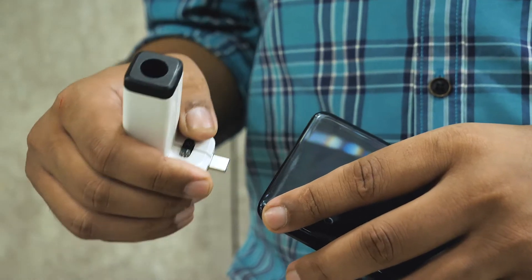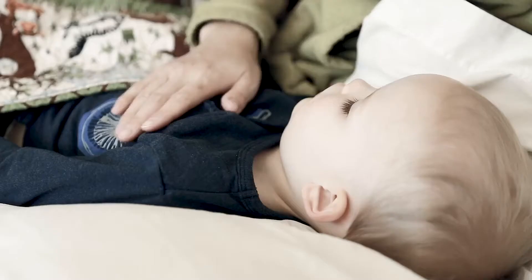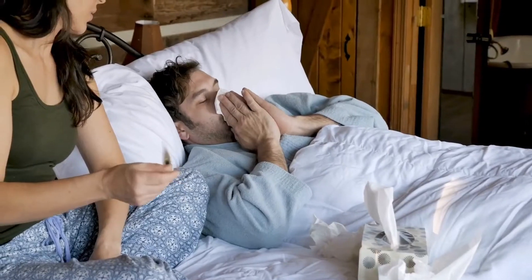Its size makes it an ideal solution for fever detection on the go. It is widely used at homes, baby care, offices, and personal use.